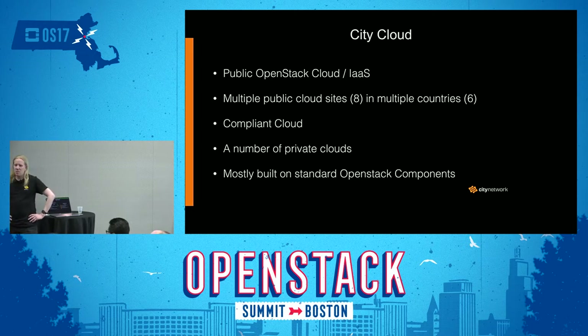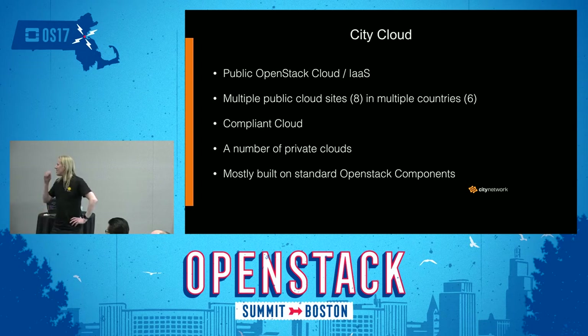We also have a number of private clouds that are set up pretty much the same way as the public clouds, but done a little bit differently due to the fact that they are customer-specific. Most of the things we build are built on standard OpenStack services. We try to stay vendor-independent and not do very much specialization as far as possible.